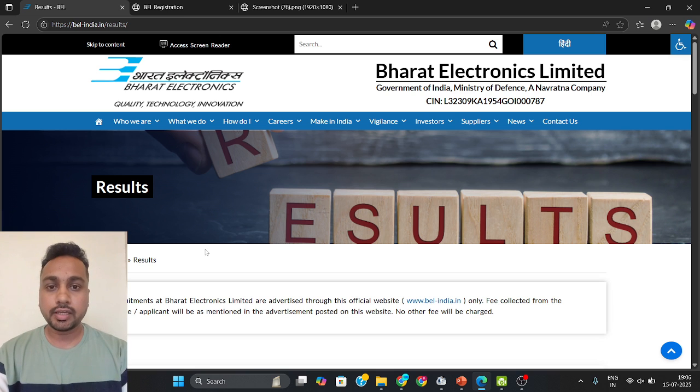Hello everyone, welcome to ManMaker. I am Ranjun Kumar Kalindi. As I told you, BL will take at least 55 days to publish their results. Finally, the BL Probationary Exam result — which happened on 31st March 2025 — has come out. You can go and check it. They have not published it directly on the BL website.